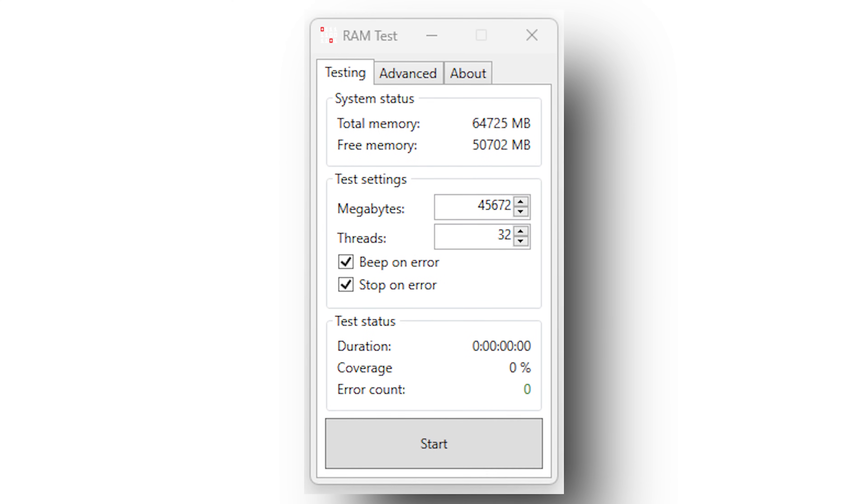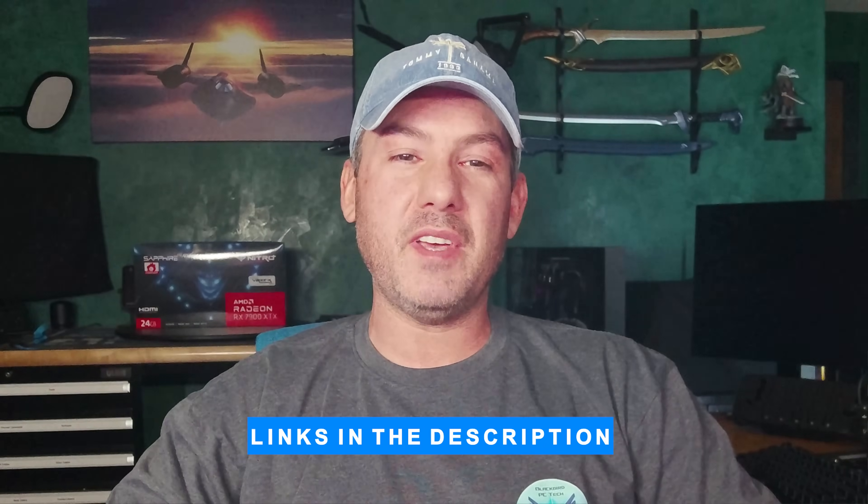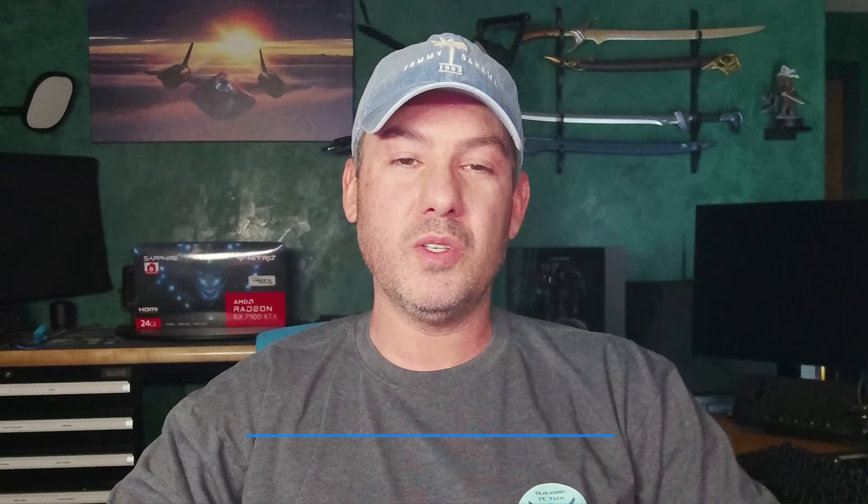One caution, however: if your memory is even slightly unstable and you enable this feature, you will likely start seeing memory instability issues more frequently. So before you enable memory context restore, I highly recommend that you make sure your memory is stable. You can do this by running software such as MemTest86 Plus or Karhu, two of my favorite programs for testing memory stability. I will place a link for each in the video description below. Hopefully with this fix you will no longer be dreading rebooting your system like I was.